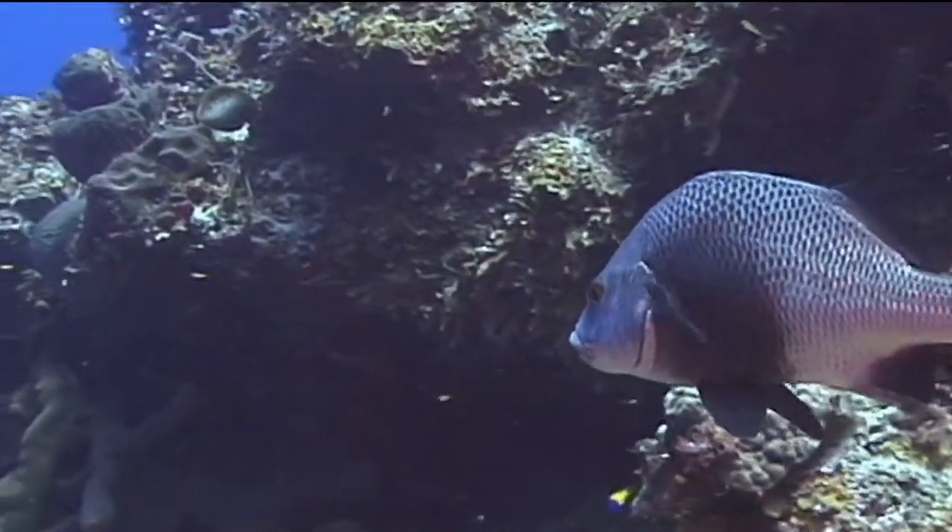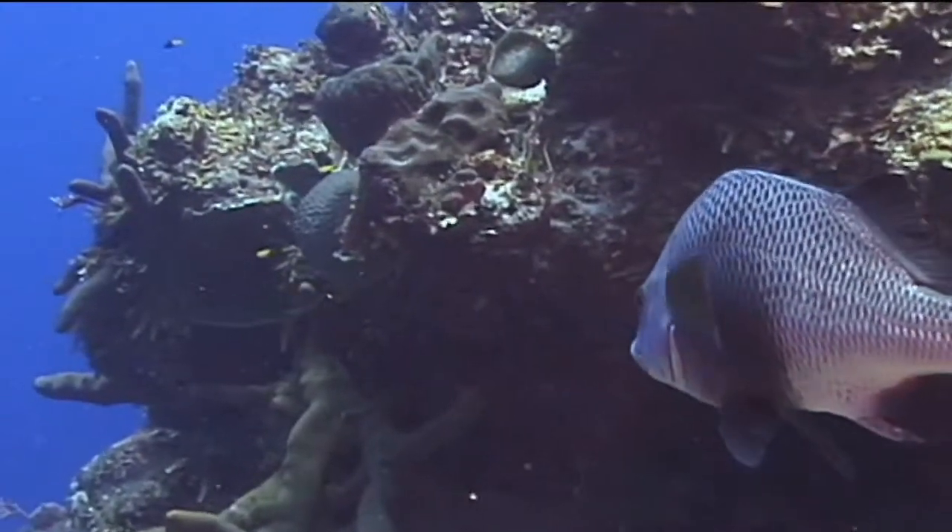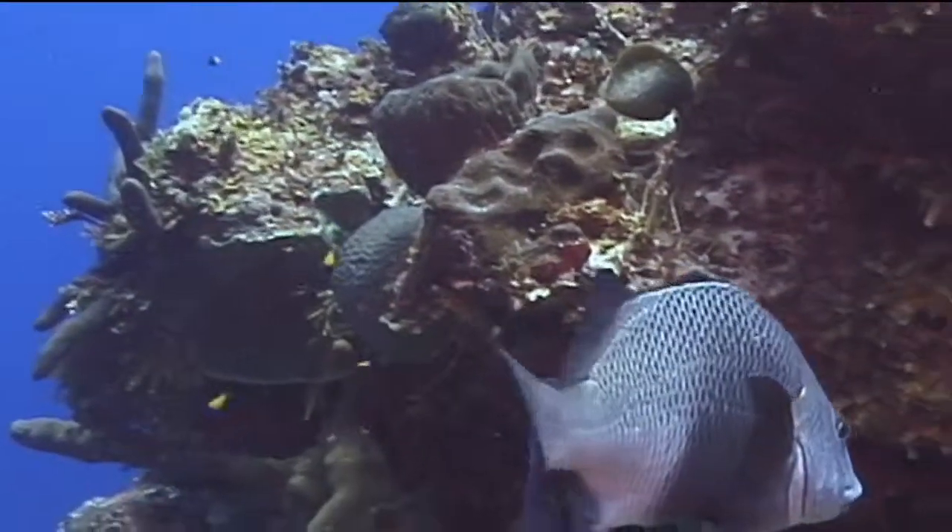Black Margates are nocturnal feeders. Their diet consists mainly of crustaceans, mollusks, smaller fish, and perhaps surprisingly, diademas, which are long-spined sea urchins.